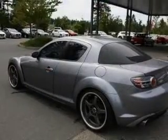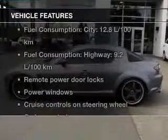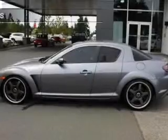Heated seats make cold weather driving more endurable. The sunroof lets fresh air in. And with these notable features, you won't want to miss out on the opportunity to own this amazing ride.